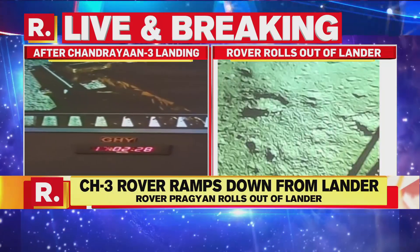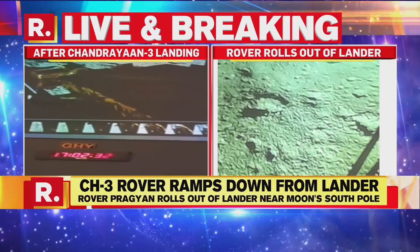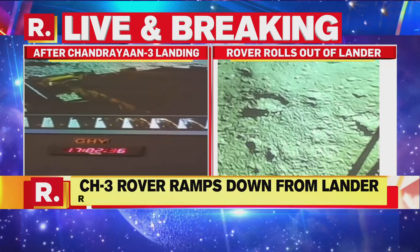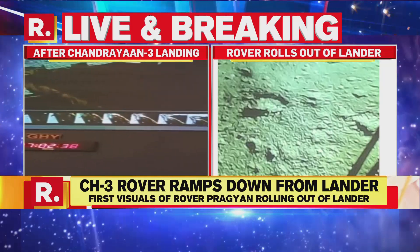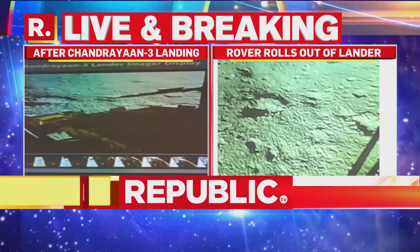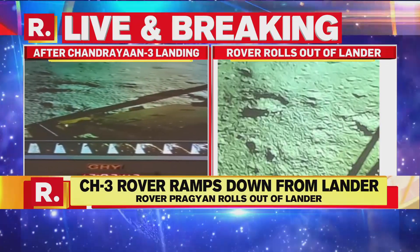The Vikram lander weighs 1,752 kg. The lander and the rover will now perform experiments for one lunar day, which is 14 Earth days. The rover will primarily carry out in-situ chemical analysis of the lunar surface during the course of its mobility.